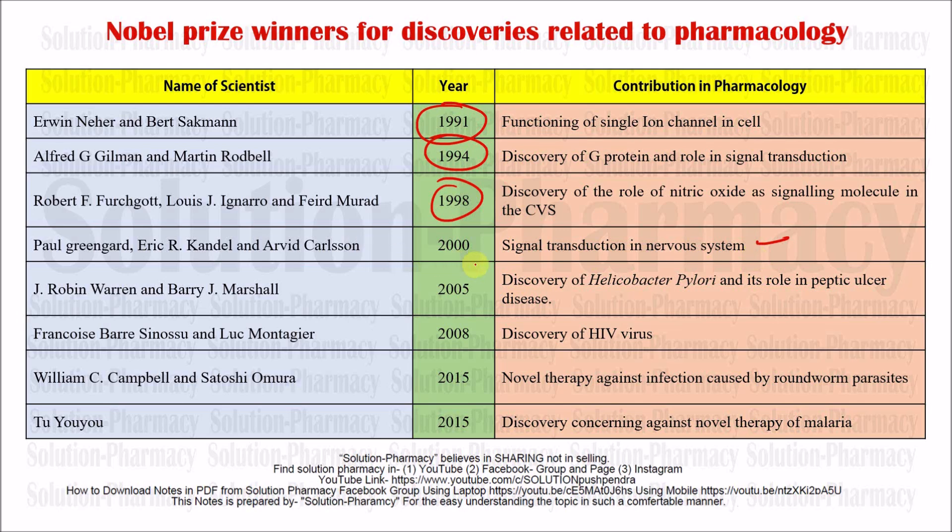Sir Robin Warren and Barry J. Marshall in 2005 received the Nobel Prize for the discovery of Helicobacter pylori and its role in peptic ulcer disease. This was a well-known and prestigious discovery. To prove that peptic ulcer may be caused by Helicobacter pylori (H. pylori), Marshall used himself as a subject — he infected himself with H. pylori, and then using antibiotics he proved that the occurrence of peptic ulcer is due to H. pylori.